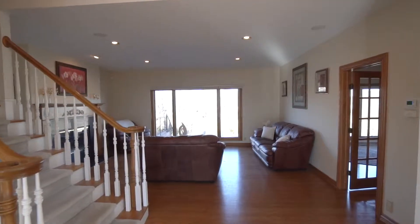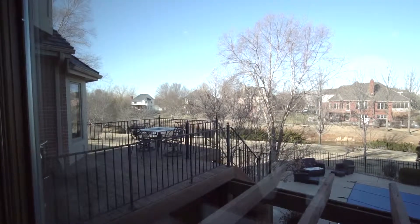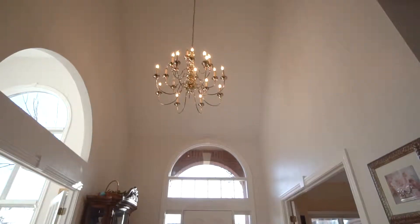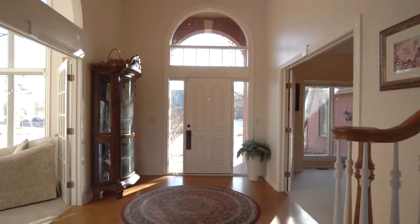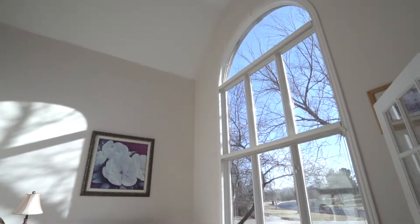Your dream home awaits in this move-in ready two-story complete with breathtaking water views from almost every window, central vac system to make cleaning a breeze, and lovely living room with French doors and vaulted ceilings. The neutral decor will allow you to create your own look and feel.